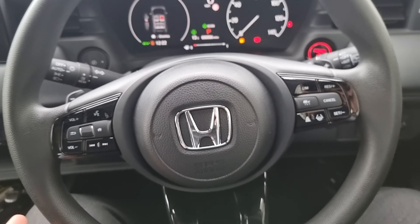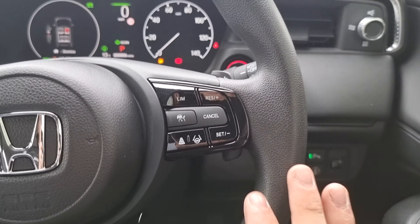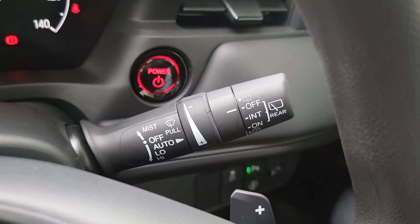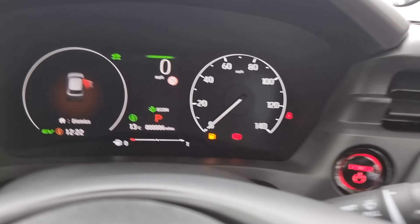We've got a multi-function steering wheel that comes with audio controls and voice assistant on the left, and cruise control and speed limiter on the right. We've got automatic headlights and windscreen wipers, and as you can see you do have a part digital dash and part analogue, just to make it a bit easy for reading.